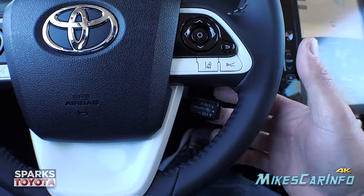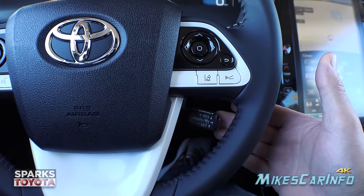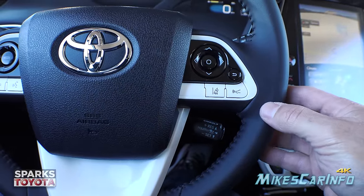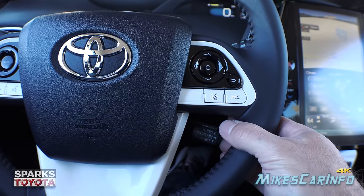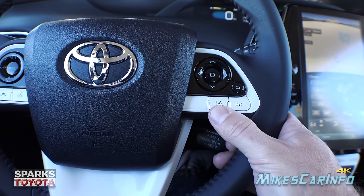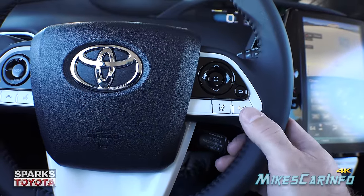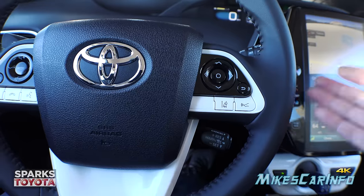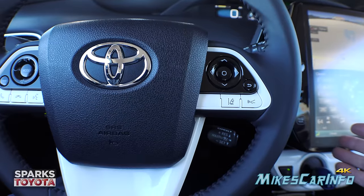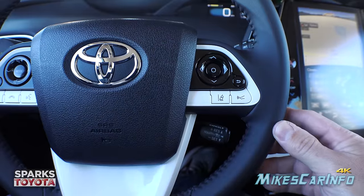The cruise control is down here on the steering wheel — push the button to turn it on, then pull it down to set speed, push up to resume, or pull it in to cancel. It's not ordinary cruise control — it's adaptive radar cruise control. You can set your following distance with a button, and the lane departure warning with lane keep assist can be turned on separately. With both on, it keeps you in your lane at a set speed and maintains a safe distance from the vehicle ahead.